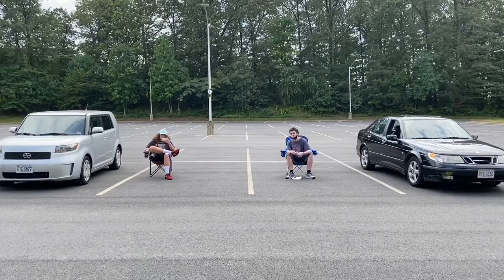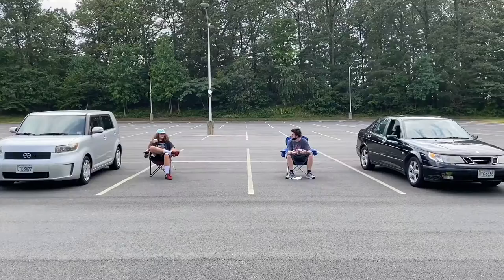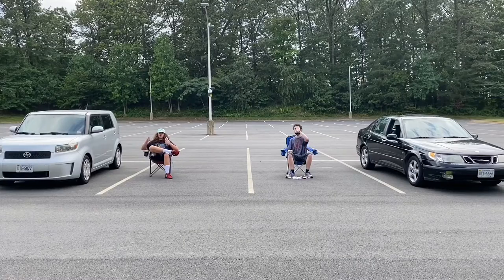Alright guys, so you heard the man. This is Matisse Wild Spicy Sardines with piri piri chili. Peri peri is apparently a different one — that's with an E. I'm gonna get a sip of water just to make sure my mouth is ready for fish tasting.